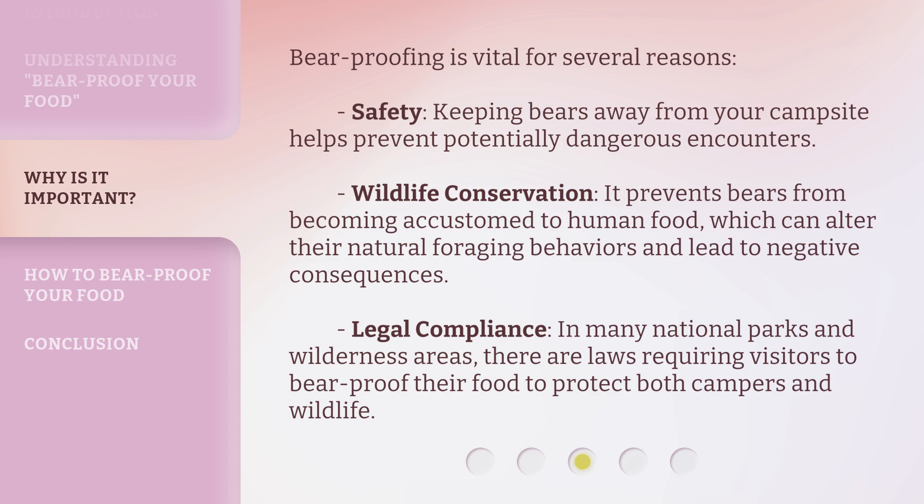Bear proofing is vital for several reasons. Safety: keeping bears away from your campsite helps prevent potentially dangerous encounters. Wildlife conservation: it prevents bears from becoming accustomed to human food, which can alter their natural foraging behaviors and lead to negative consequences. Legal compliance: in many national parks and wilderness areas, there are laws requiring visitors to bear proof their food to protect both campers and wildlife.